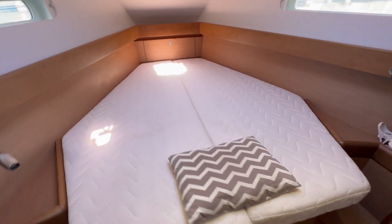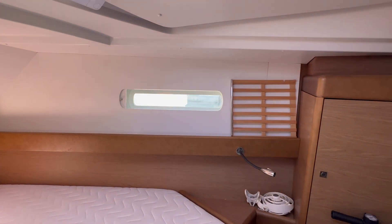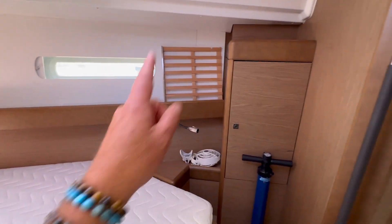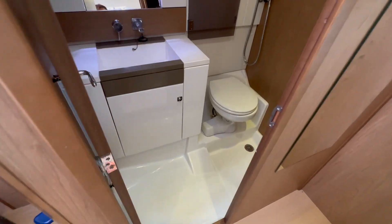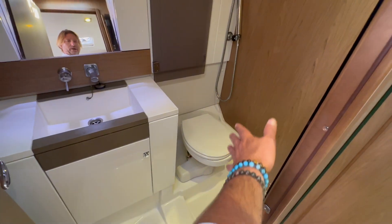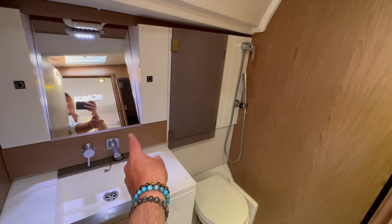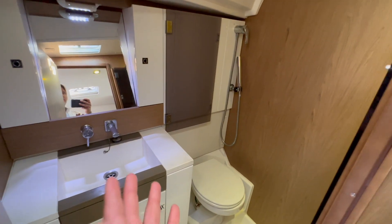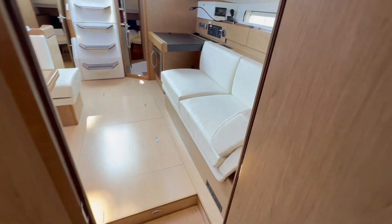This is a nice V-berth — traditionally heads down here, feet there — with additional port with aviation shades, additional shelving, and your own private head and shower compartment. This is quite nice because you have a plexiglass door that closes off this area, keeping the wet area separate from the dry area when taking a shower. The mirrors are angled so you can actually stand up straight to use them. It's a very respectable VIP cabin.